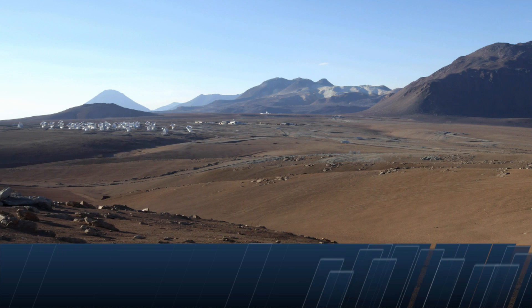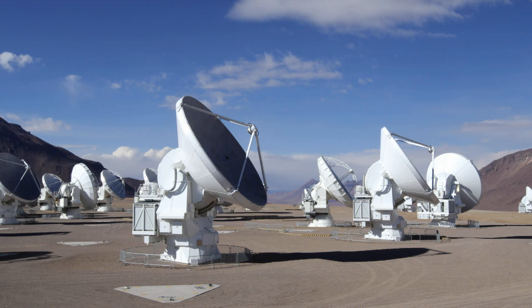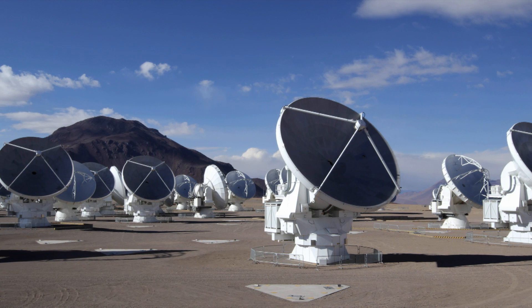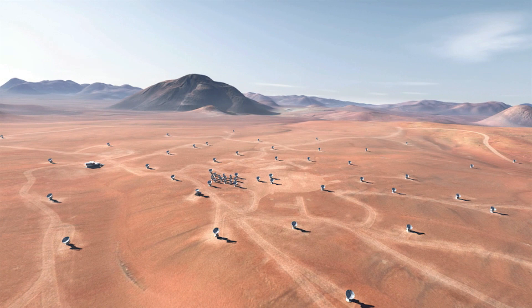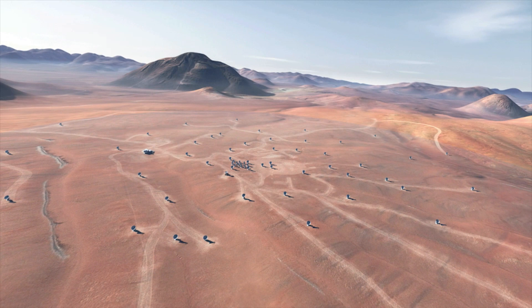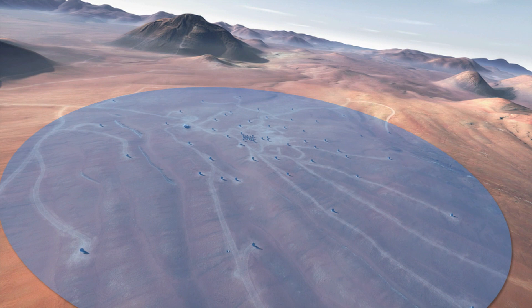ALMA, the Atacama Large Millimeter Submillimeter Array, is the world's most powerful telescope for observing the Cold Universe. It consists of 66 high-precision antennas that can be placed in different configurations. For the first time, the ALMA array has been configured with the antennas up to 15 km apart. This is close to the maximum possible baseline of 16 km and allows ALMA to discern much finer detail than has ever been possible up to now.